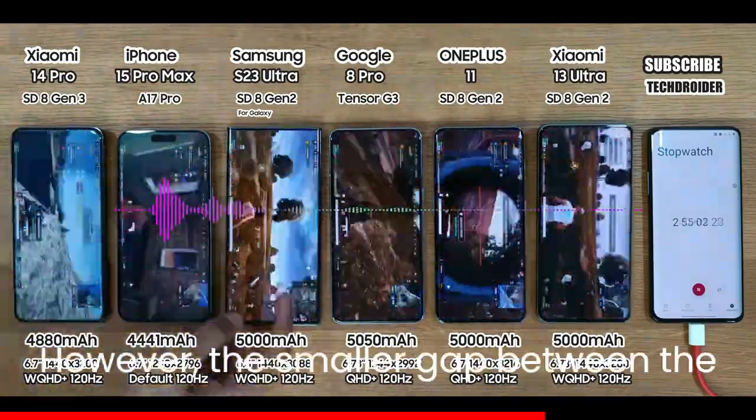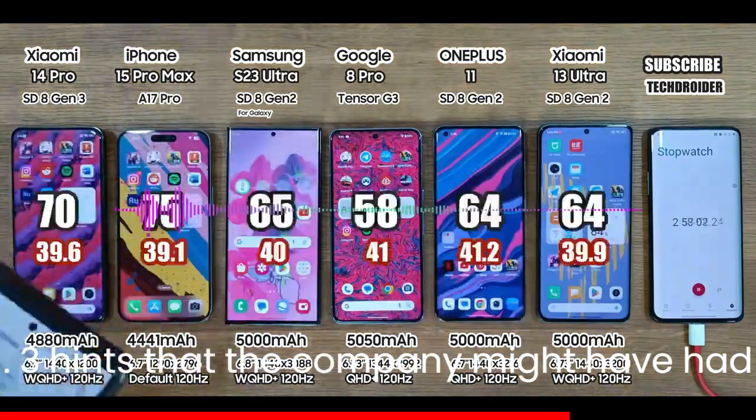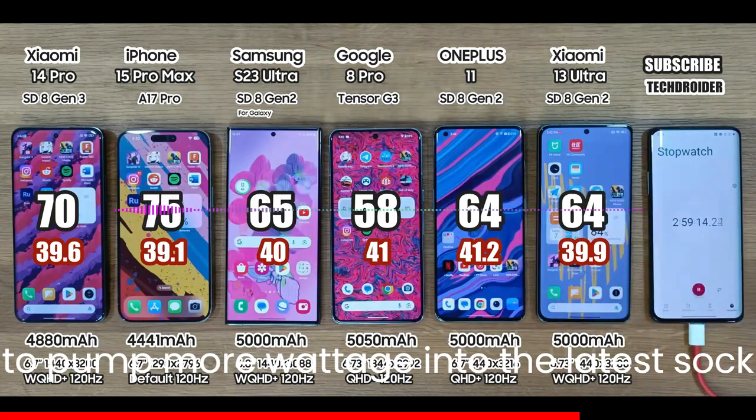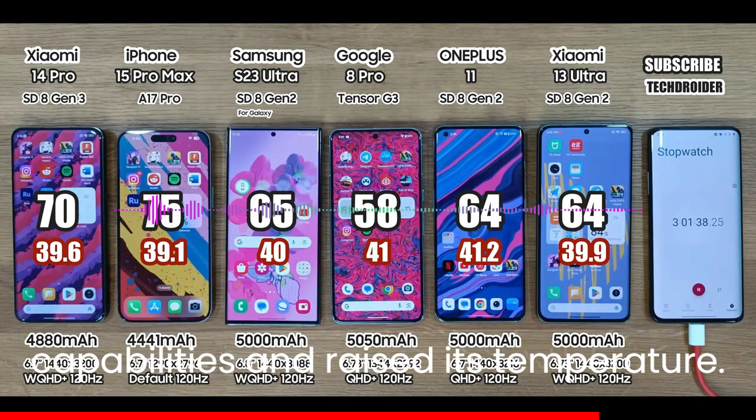However, the smaller gap between the Snapdragon 8 Gen 2 and Snapdragon 8 Gen 3 hints that the company might have had to pump more wattage into the latest SoC for higher performance, which may have negatively affected its efficiency capabilities and raised its temperature.